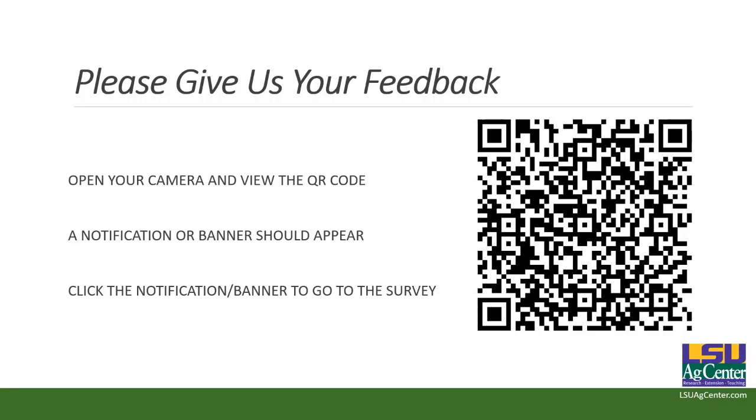This will be posted online hopefully within the next few days. If you have any questions after watching this recording, you can reach out to me and I'll send those questions to Dr. Hay and get those answered for you. We do have a survey that we ask you please take just a few minutes to complete. You can do that by viewing the QR code with your camera and clicking on the notification banner to go directly to the survey. I'll also link the survey in our podcast and video descriptions as well. Dr. Hay, thank you so much for your time this morning.